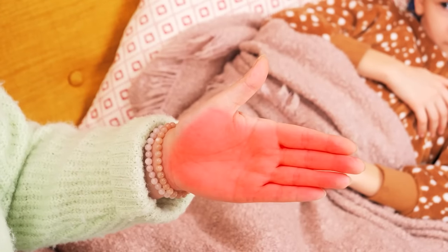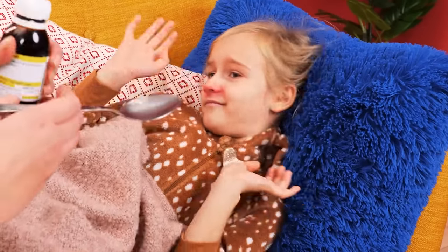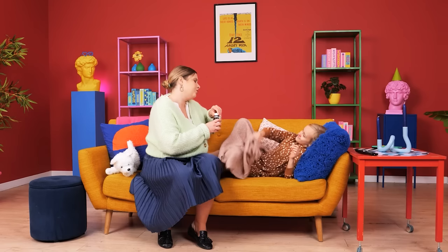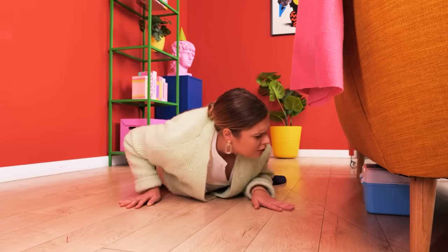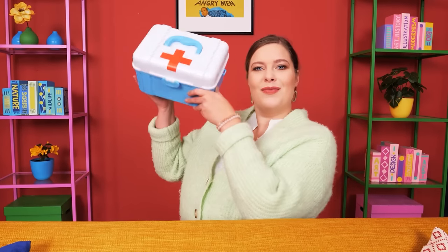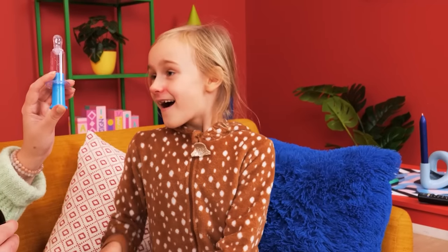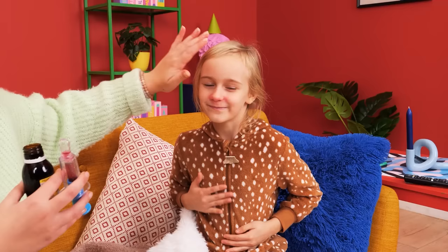Feeling sickies? You're burning up — you need to take your medicine! No Mommy, I don't want to! But you need to — this will bring your fever down. There must be something of help in here — medicine syringe! Come here, say ah! See? It's not that bad! Now let's check. Fever's gone down! Good girl!